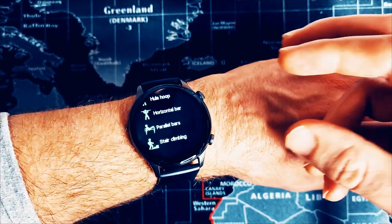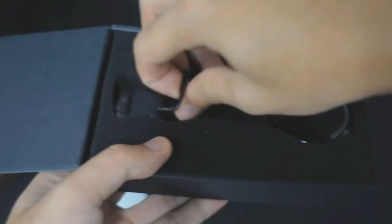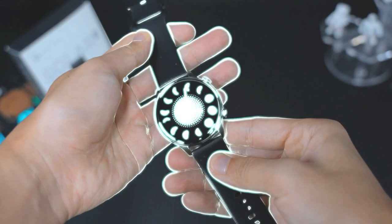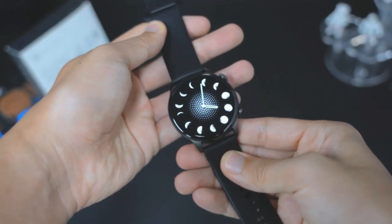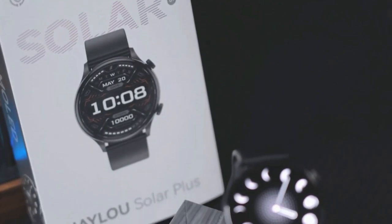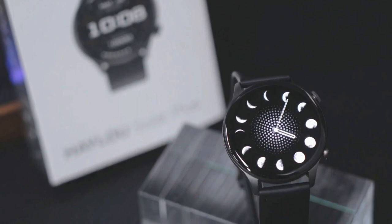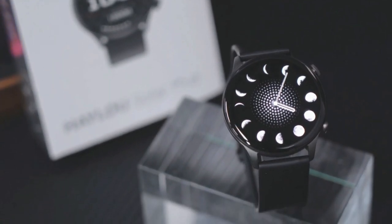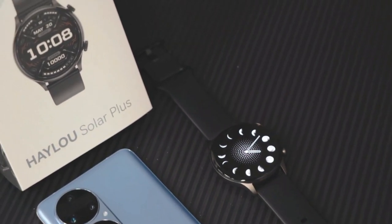Enough of me waffling, let's get on with the review of the HALU Solar Plus RT3. HALU are probably better known for their TWS earbuds and some of their other smart wearables like the bone conduction headphones we mentioned in the intro. However, that hasn't stopped them from going into smartwatches in a big way.